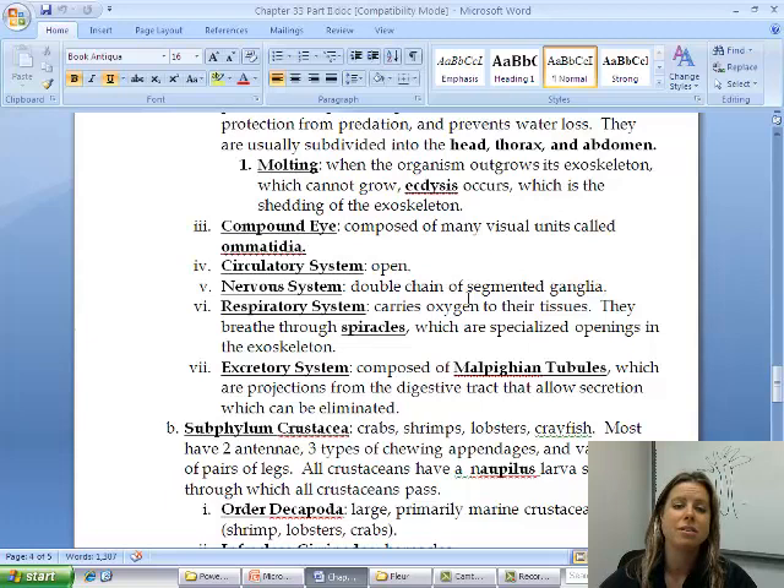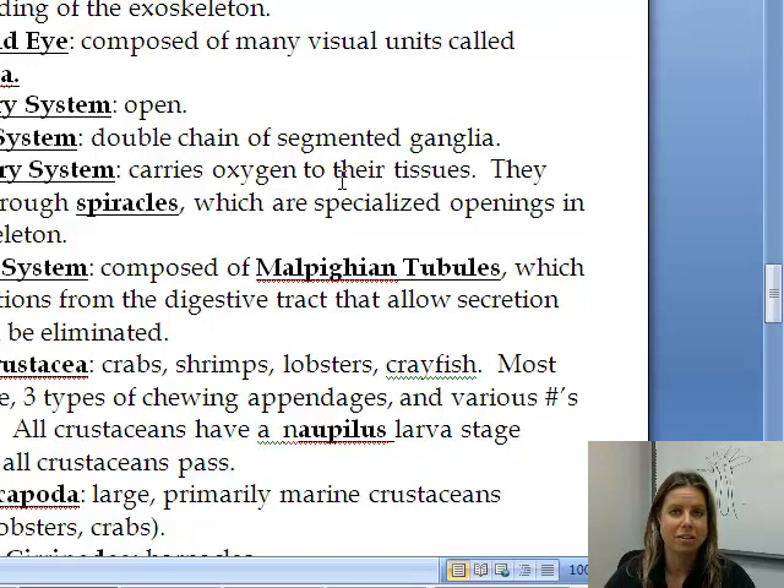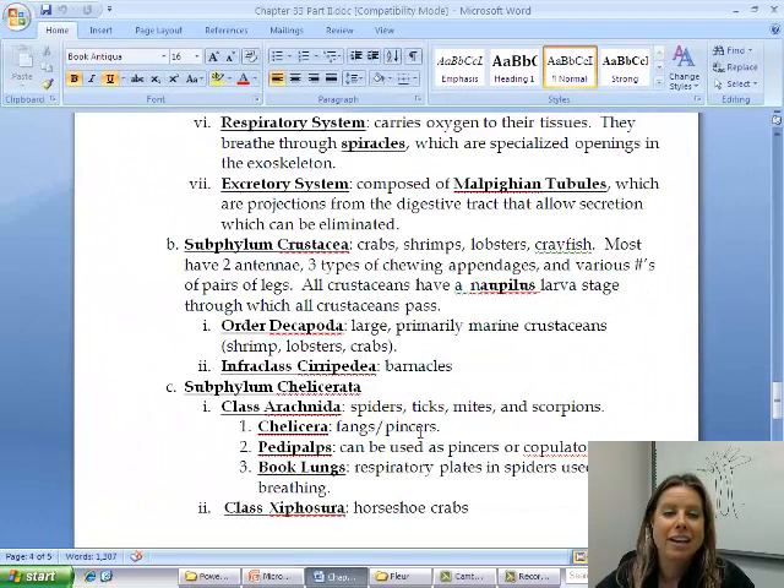They're going to have an open circulatory system, so their blood mixes with their body fluids. They're going to have a nervous system, and some of them have a pretty decent brain. As far as their respiratory system goes, they have little openings in their exoskeleton called spiracles, which are like little dots along their abdomen. And they have an excretory system composed of something more advanced called Malpighian tubules, where excretion occurs and waste is extracted from their blood.